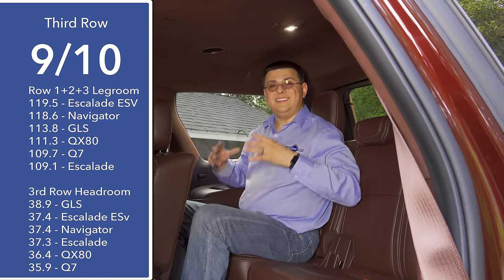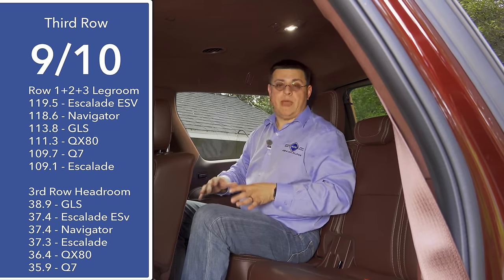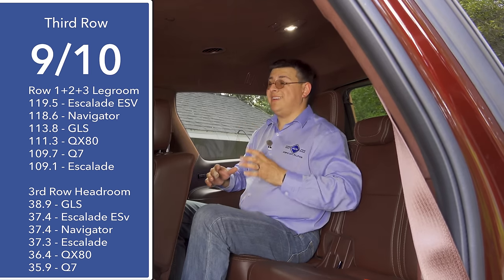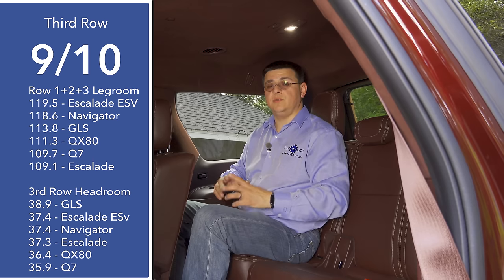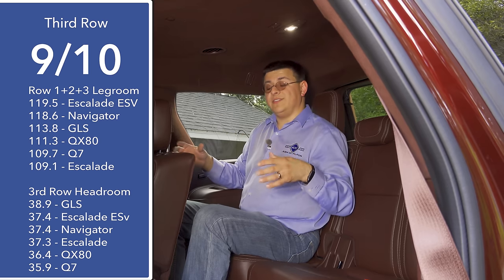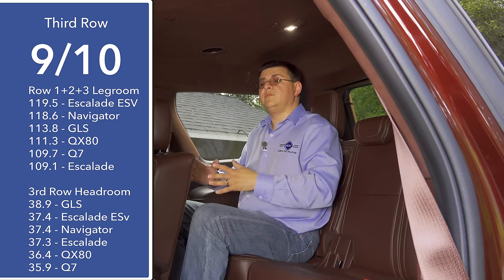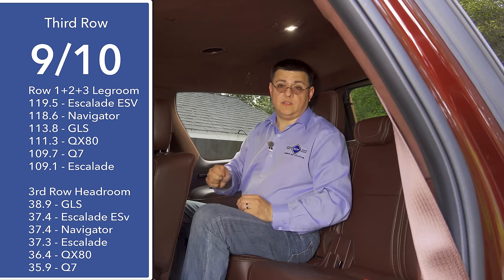Moving to the third row, you'll definitely see one of the big differences between this and the Escalade, because we get more room back here. The Navigator has a wheelbase that is 6.5 inches longer than the short Escalade, allowing 9.1 inches combined more legroom across all three rows — that's a pretty huge amount. It's worth noting that in the stretched version of the Navigator, they don't actually rearrange the seats, but they do in the Escalade, which is why the long Escalade actually has one inch more legroom than this vehicle.